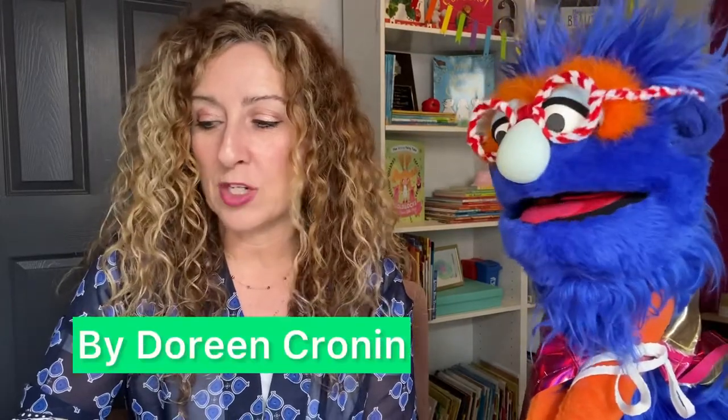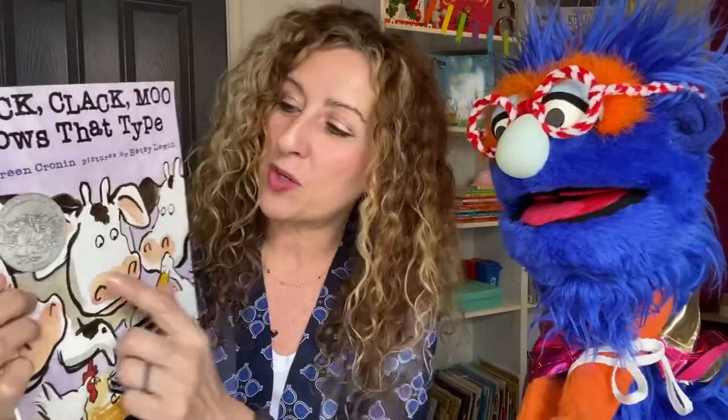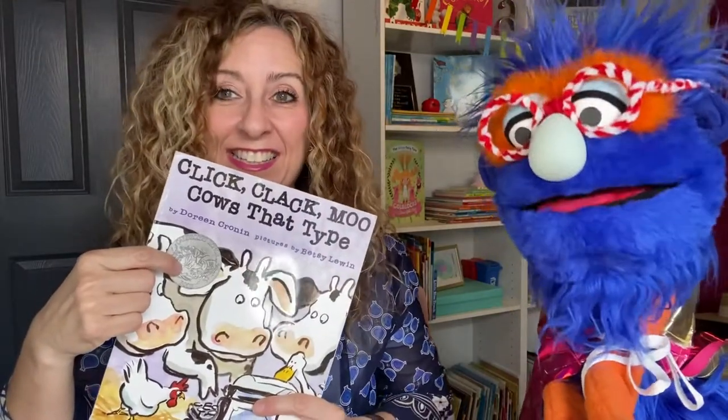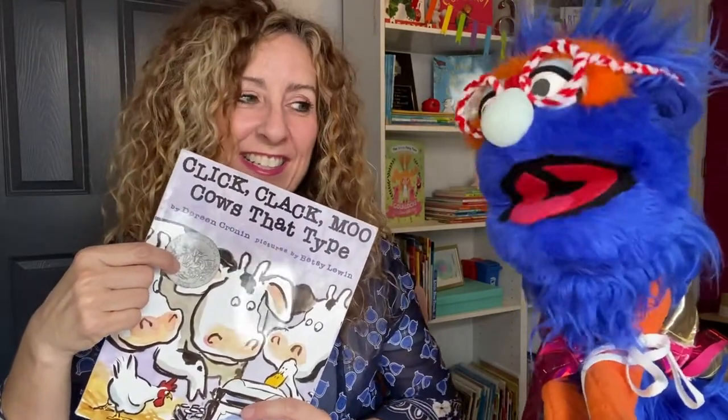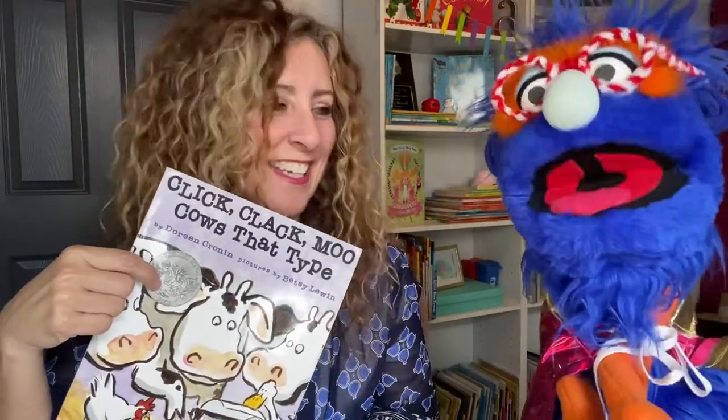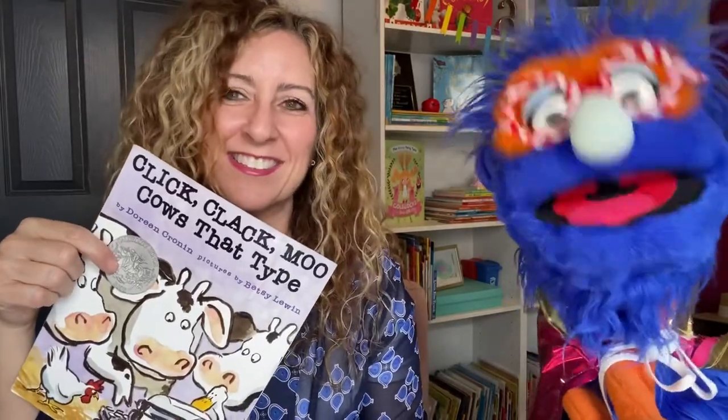This story is by Doreen Cronin, and the pictures are by Betsy Lewin. This picture book has an award — it's won the Caldecott. We've talked about that being for the best picture book, right? Yeah, it seems like a lot of these books have won the Caldecott. That's because they're pretty awesome books. Okay, well, let's get started. I'll read, and I'll let you read what the animals type, okay? Sweet. Here we go.